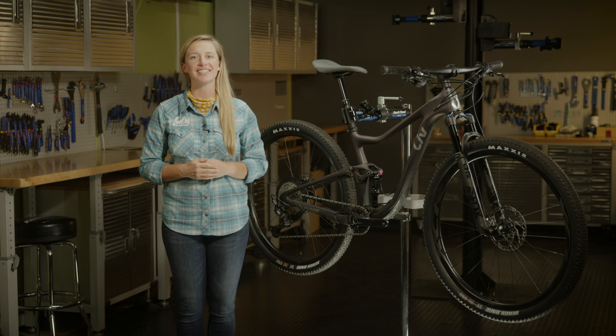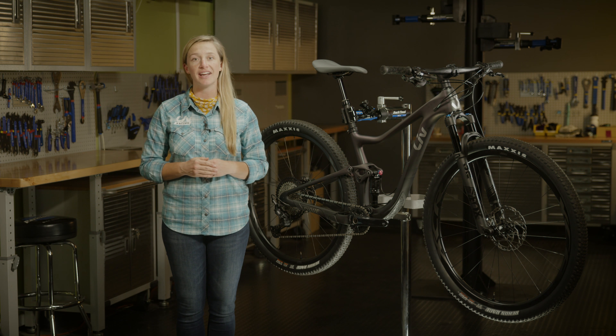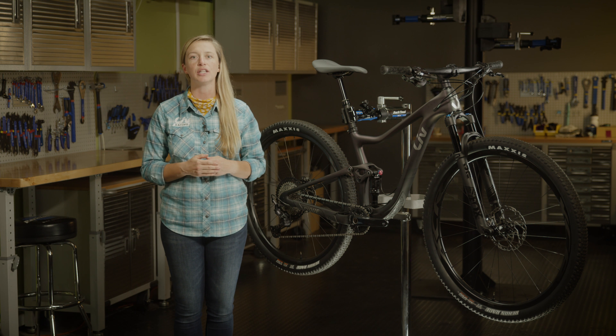Peak 2.9 charged to the scene as Liv's first 29er full suspension mountain bike. Developed using women-specific geometry and custom-tuned suspension for female riders, no detail was spared in engineering a bike truly made for speed. Peak 2.9 is available in both advanced-grade composite and premium Alex SL-grade aluminum frames.